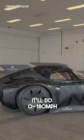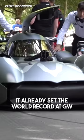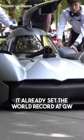On top of that, it'll do 0 to 180 miles per hour in less than 10 seconds. It already set the world record at Goodwood, and they plan to take it to Pike's Peak to see just what it's capable of.